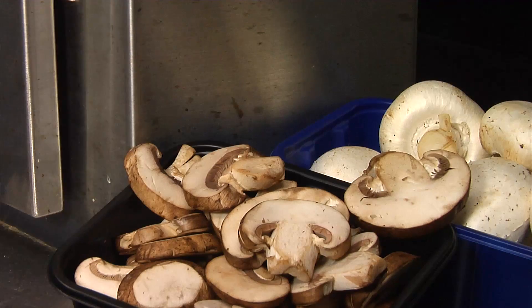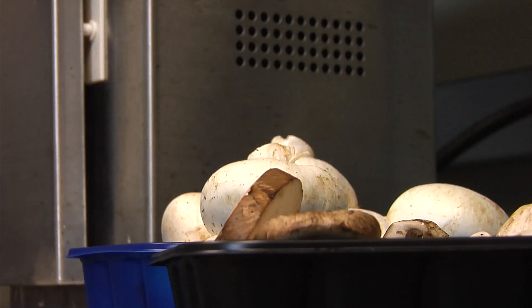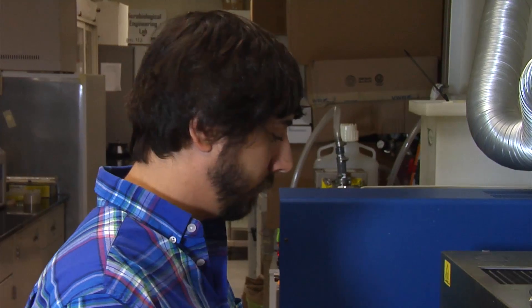Now, food scientists are giving mushrooms a vitamin D boost with ultraviolet light. The exciting thing, I think, is how rapidly we can take a mushroom that has no vitamin D in it whatsoever, and in less than one second, we can increase the vitamin D content to over 100%.